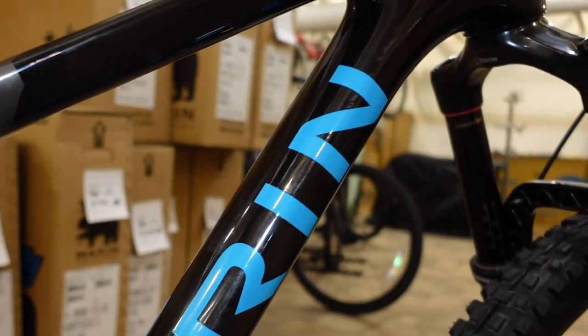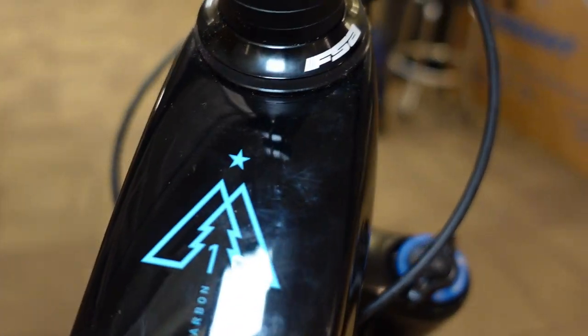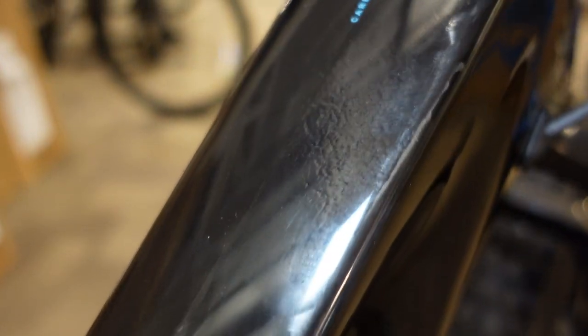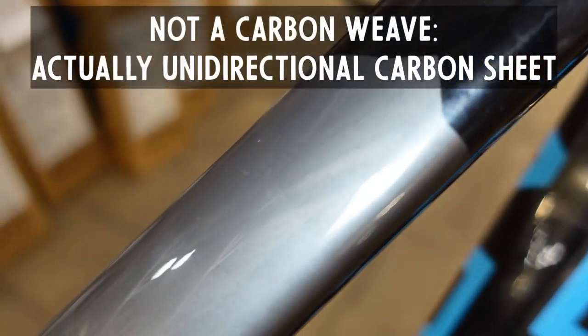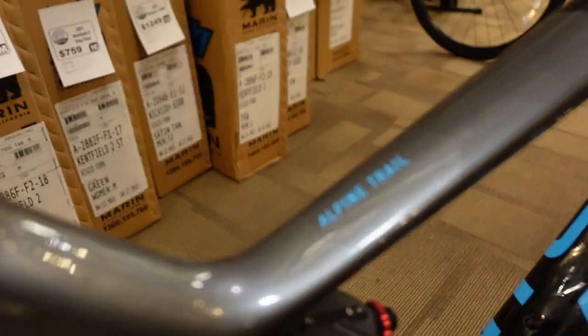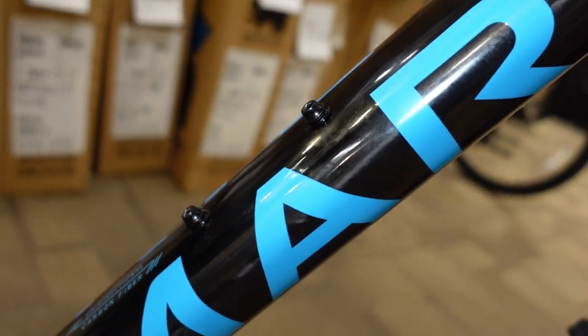Nice graphics here on the carbon one — a cool logo with some really subtle graphics. You can just sort of pick up there that what looks like black, as soon as you have the right light on it, you're actually looking through and seeing the very fine carbon weave that's in there.